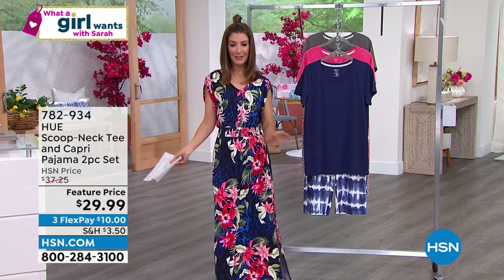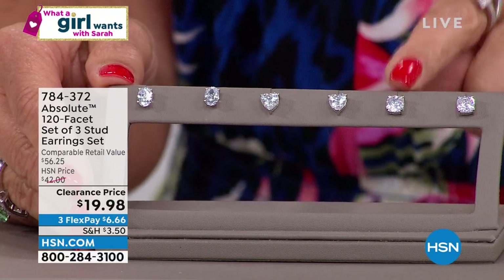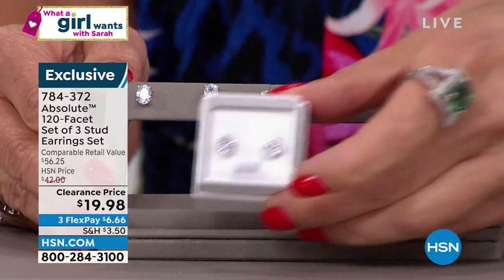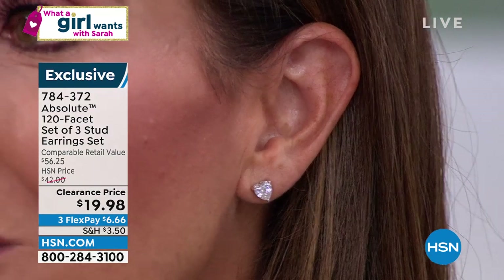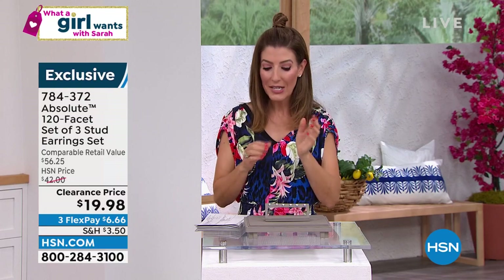Also, did you see the steal of the show? A three-pack of absolute earrings — you get the oval, the heart shape, and the cushion cut. This is a 2-carat diamond equivalency, a 2-carat diamond equivalency, and a 1.5-carat diamond equivalency. Three pairs, all individually boxed for $19.98 — one of the craziest buys you could ever imagine. About 600 remaining. They're so believable, so realistic, so stunning. You get the color, clarity, carat weight, and cut you want. These are twice the facets of the average round brilliant — 120 facets. Set like a diamond, shaped like a diamond, beautifully set with all precious metals. Don't miss out.